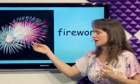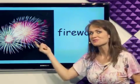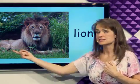What's this? Fireworks go off in the sky and I can watch them. It's fireworks. What's this? It's a lion. I can go and see a lion at a zoo.